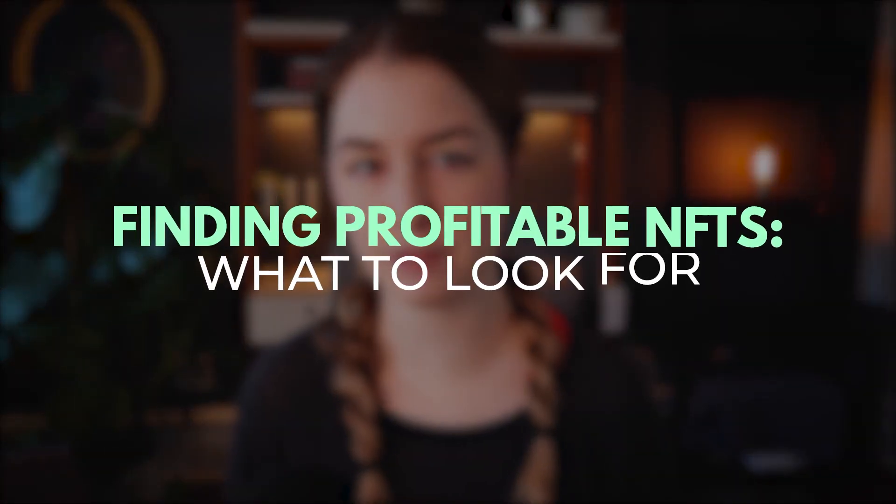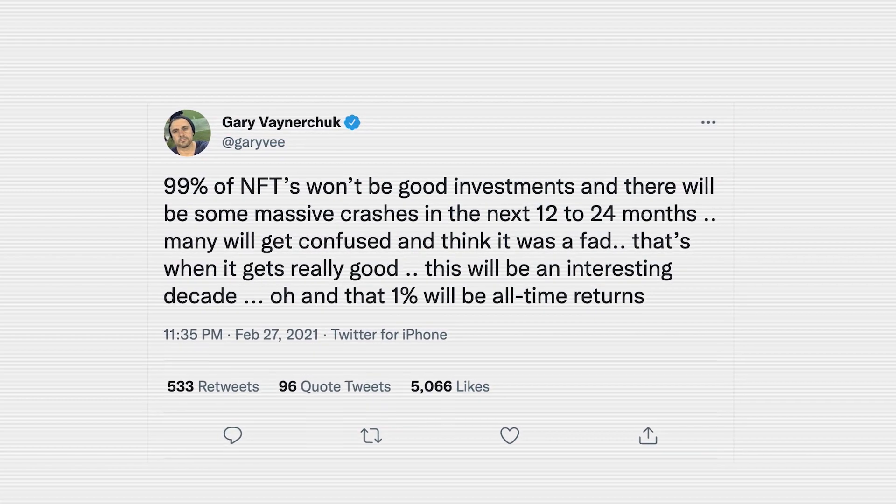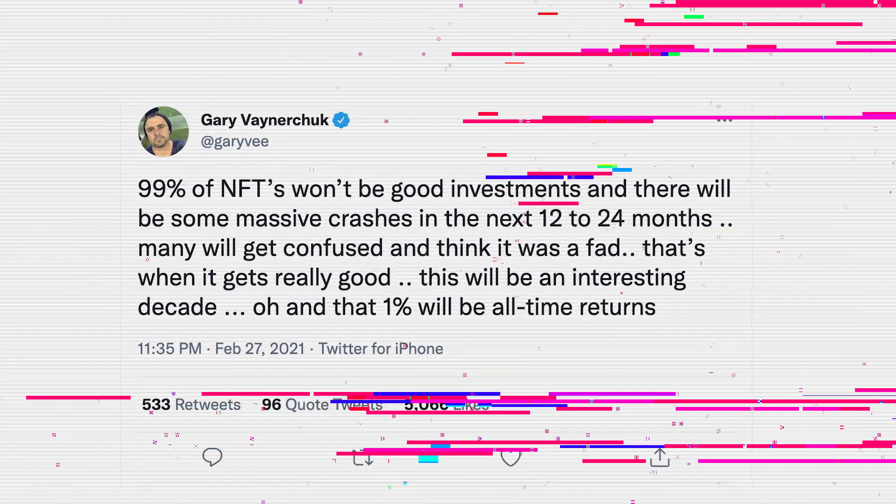The next step is to find good NFT projects on the platform, and this part is really important because, as Gary Vee and multiple other experts in this space have said, 99% of NFT projects today will be worthless. They will go to zero. So if you plan on making money with this, if you plan on holding anything long-term, then you do want to make sure you're picking the best projects. Let me pull up OpenSea and we can go through a couple of examples.